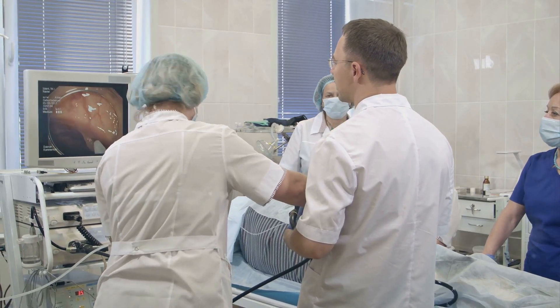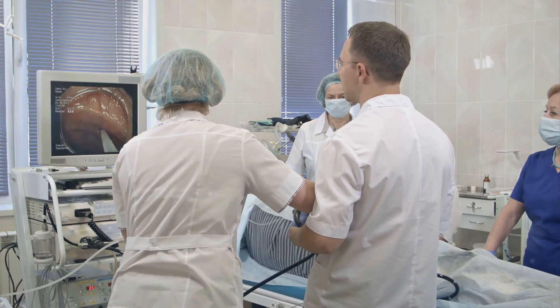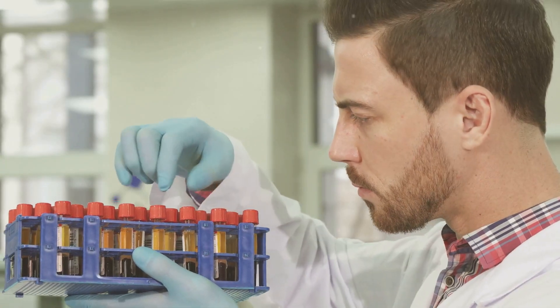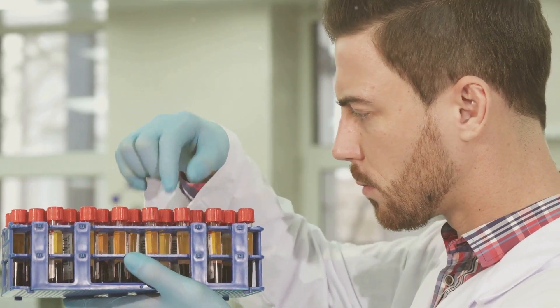Diagnosing nephrotic syndrome involves a series of comprehensive tests, each designed to provide critical information. These tests help confirm the diagnosis and identify the underlying cause, ensuring that the treatment plan is accurate and effective.